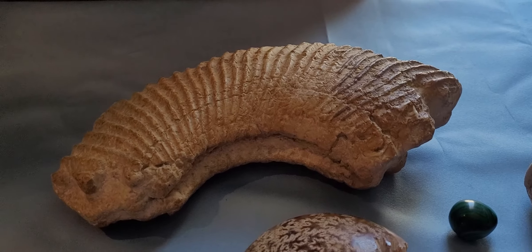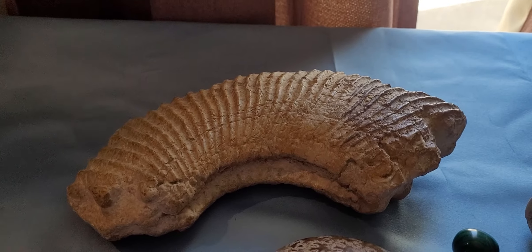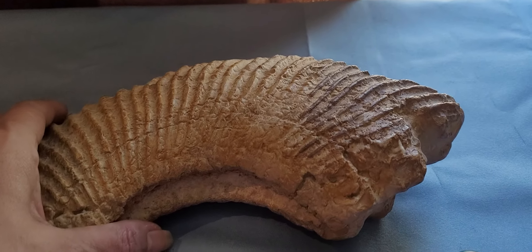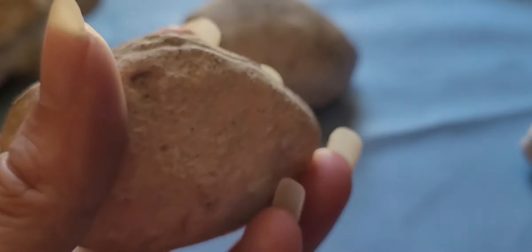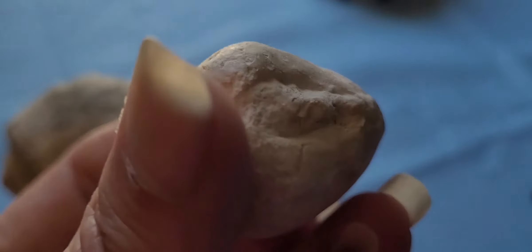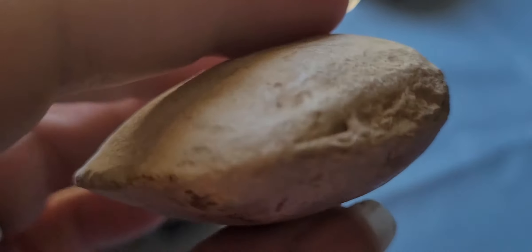I just wanted to give you my origin story. When I was nine years old and lived in Texas, I started finding fossils. The ones I would find mostly were clams, and I would find them in front of businesses where they have gravel and shiny crystal rocks around them.